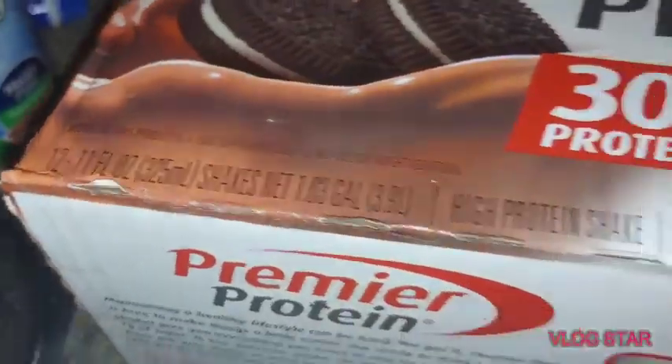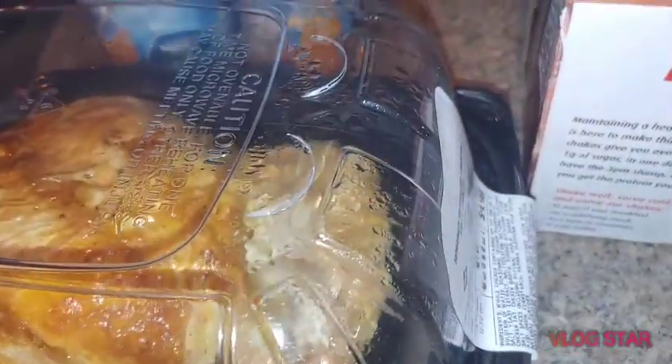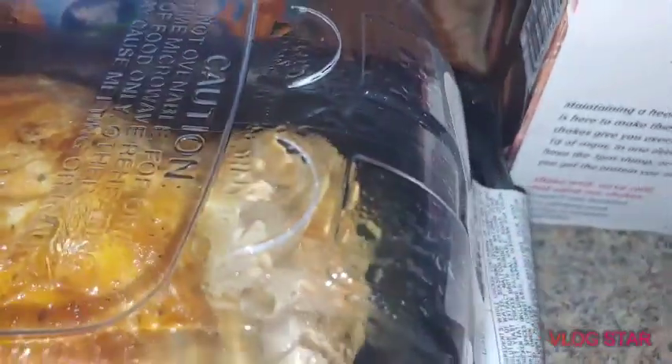Rotisserie chicken, which will go back in the fridge till tomorrow. And I had mentioned in my little drink review that he was going to hit up the Aldi.